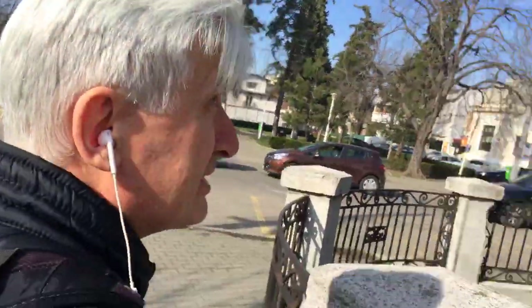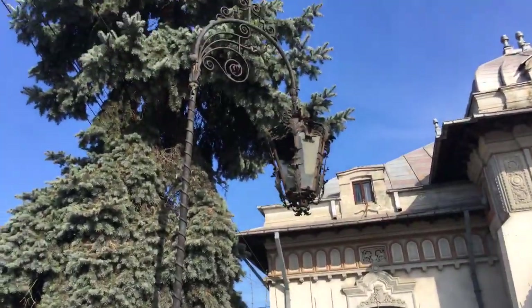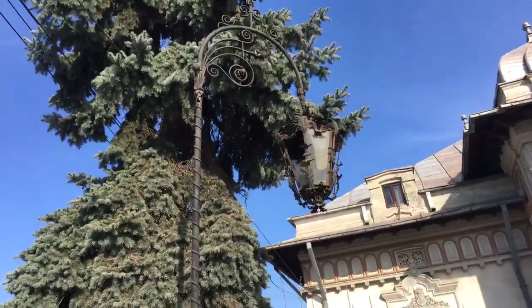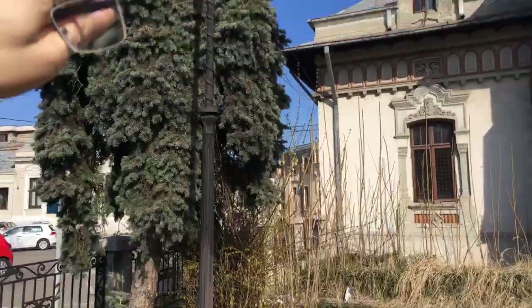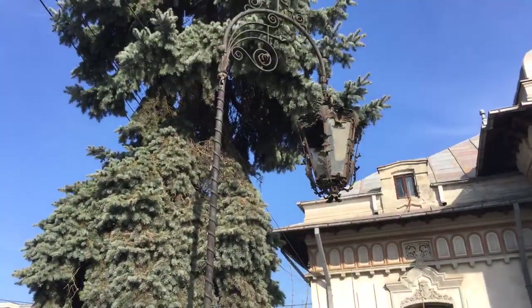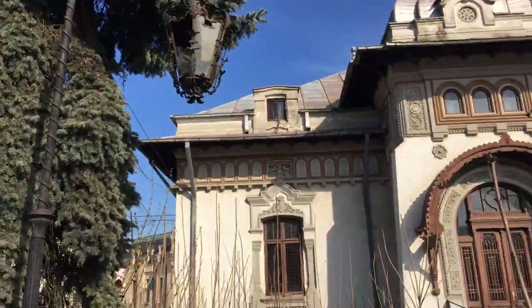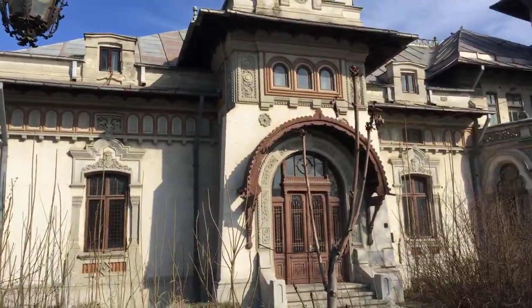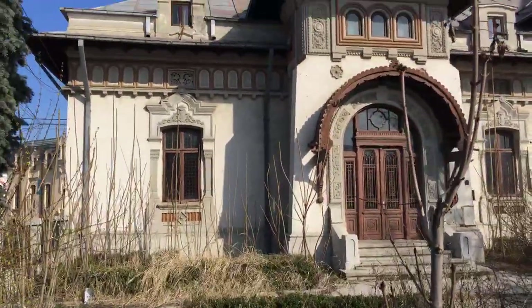Over here you can see an original Belle Époque lamp which is still around. It is just hanging on a thread — that is a piece of wire. And the whole building is in a derelict state. I think it is a problem with the ownership, or basically just dereliction of duty from the town authorities or from the proprietors.